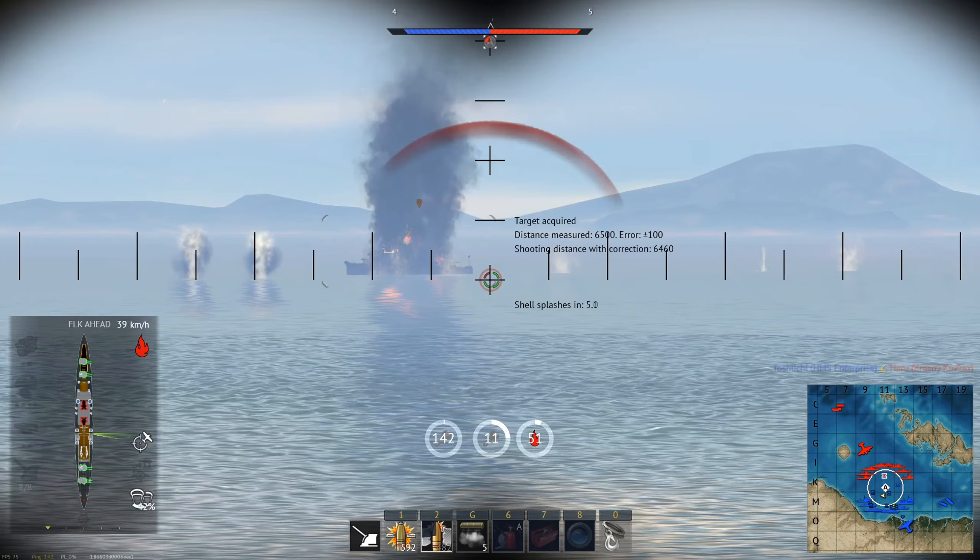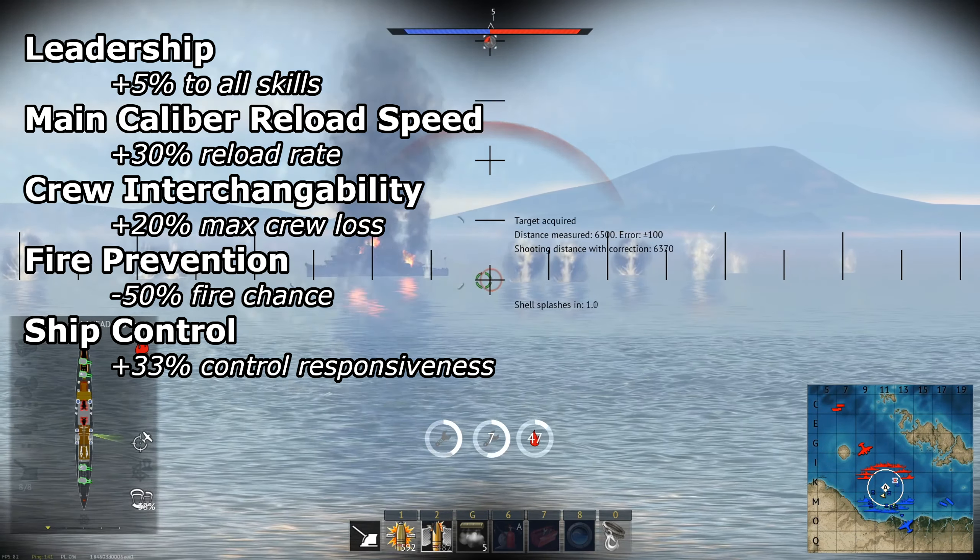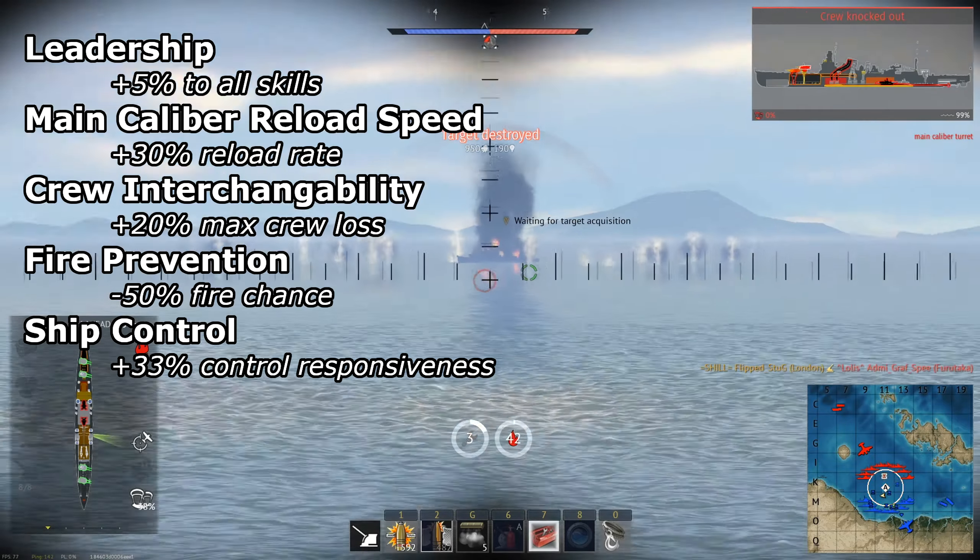For crew skills, both have the same important skills as any other cruiser: Leadership, main caliber reload speed, crew interchangeability, fire prevention, and ship control.